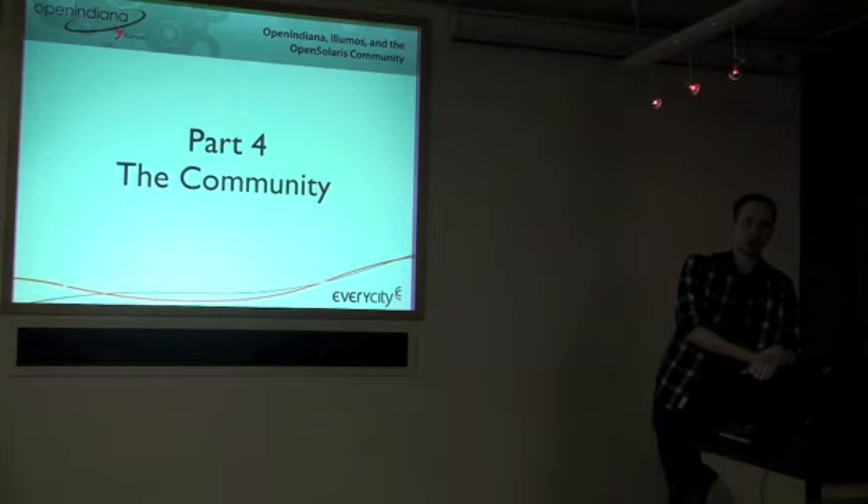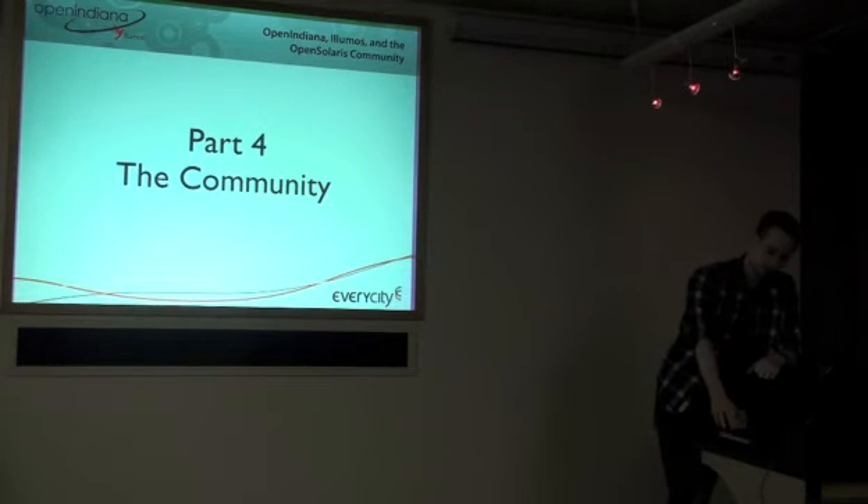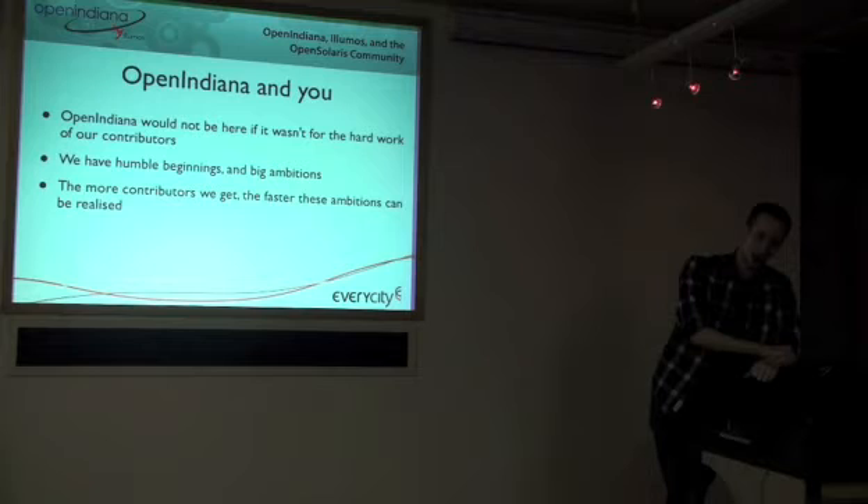I've talked a lot about the community and getting people involved. Open Indiana wouldn't be here if it wasn't for the people contributing to it — if I hadn't started it, it probably wouldn't be here. We've got humble beginnings and big ambitions, and in order to realize those ambitions, we need contributors. The more contributors, the faster it's all going to happen.